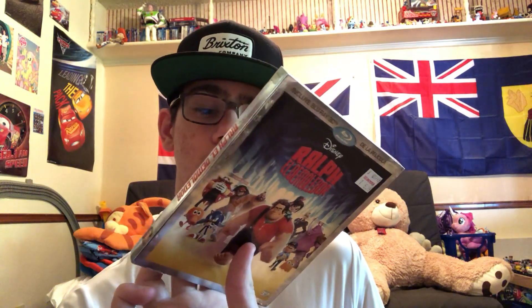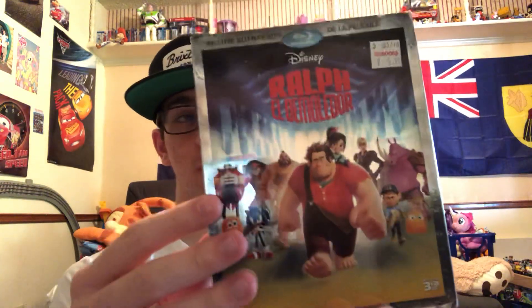It does have English audio in 7.1 DTS Master Audio and Spanish 5.1 Dolby Digital. So you can watch it in either English or Spanish audio.